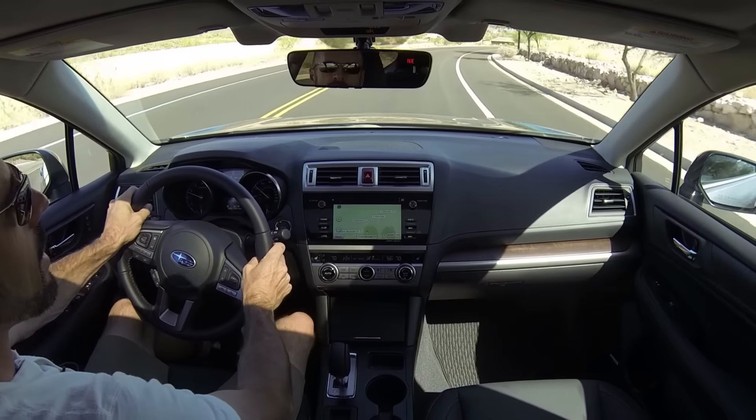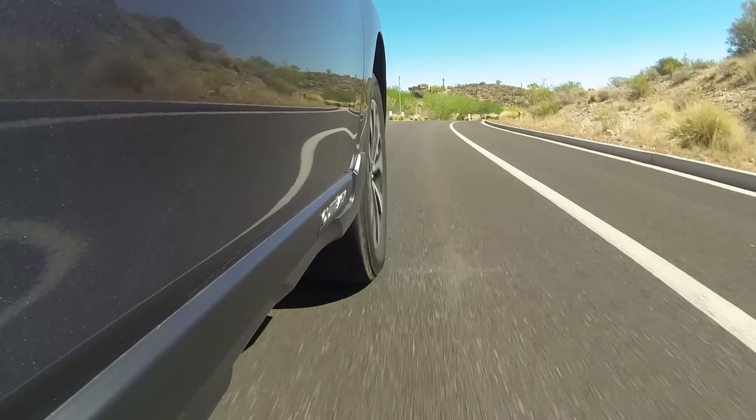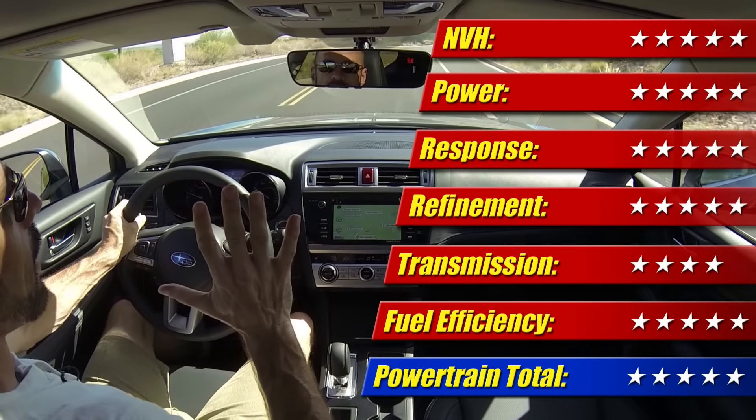Twenty-nine and a half to be exact, but I usually round it down — 29 mpg. That's pretty good for an overall average with the air conditioner on at all times, since it's still summer here in Arizona. I'm very impressed with this powertrain; it gets five out of five stars.